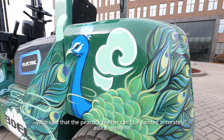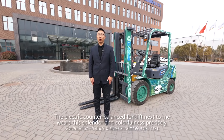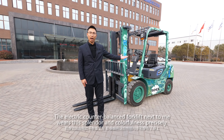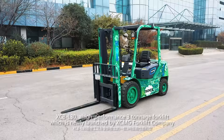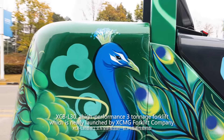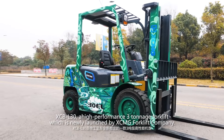Who said that the picoco phase can be painted accurately? The electric counter-balanced forklift next to me wears this splendid and colorful design precisely. This is the XCB-L30, a high-performance three-ton-class forklift newly launched by XMG forklift company.